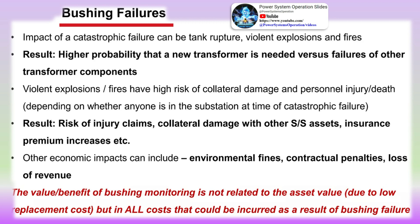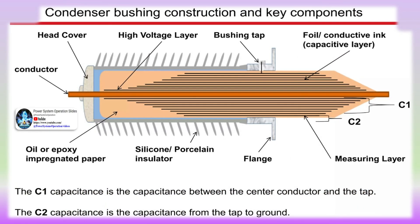Resistive-style sensors utilize resistors connected between the bushing tap and ground as the primary method to limit the voltage from the test tap. Should the resistors fail, metal oxide varistors (MOVs) or similar over-voltage protective devices limit the voltage output from the tap to acceptable levels. To protect against over-current, gas discharge tubes or similar surge protection devices are used.